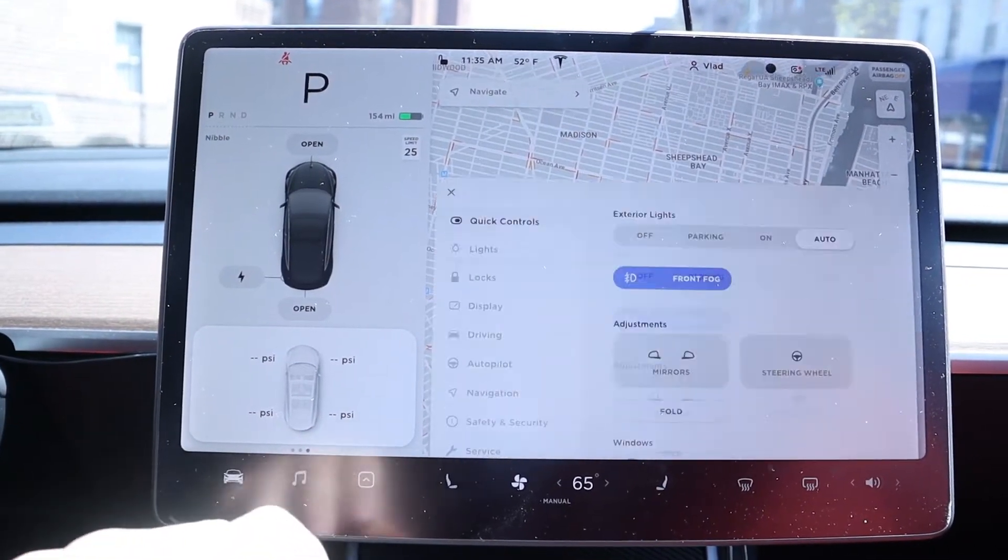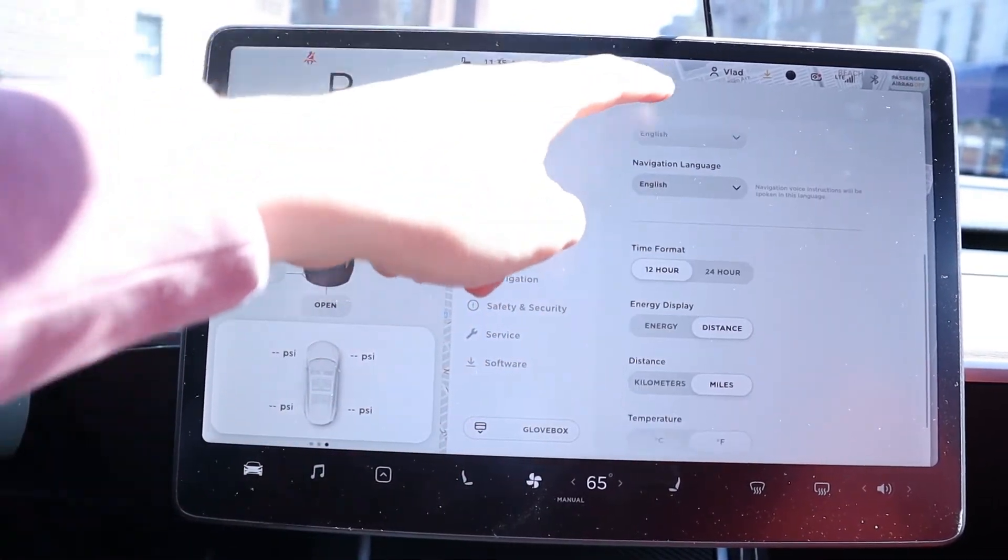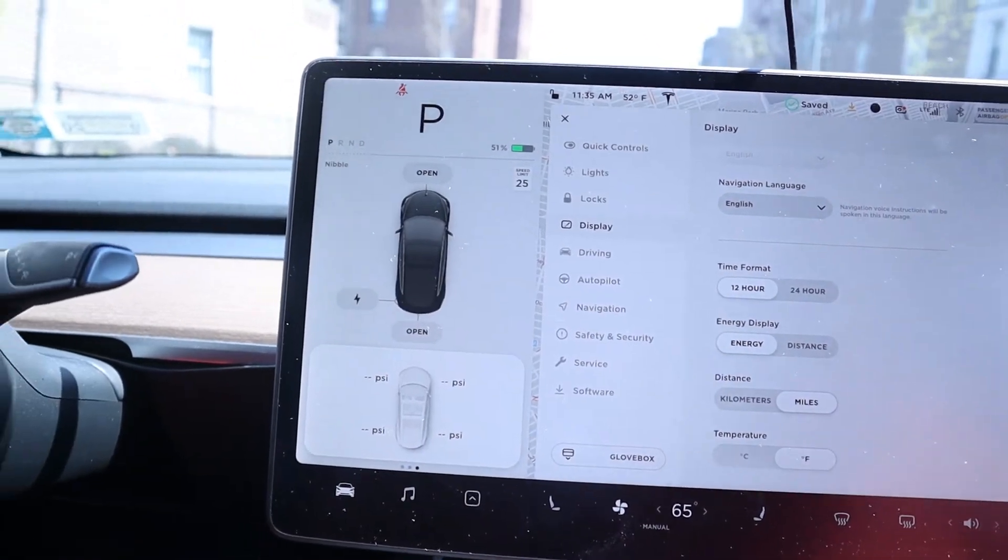I did some research and I want to share it with you. If you have your car set to the miles display setting, that's actually a bad idea for monitoring battery health. It's better to switch to percentage because that gives you a better understanding of your battery's true condition.